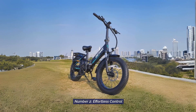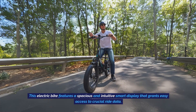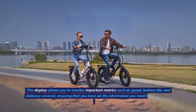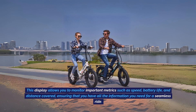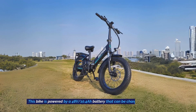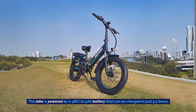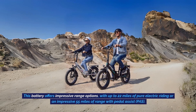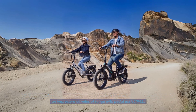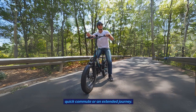2. Effortless Control. Efficiency and convenience define the electric bike's control system. It features a spacious and intuitive smart display that grants easy access to crucial ride data, allowing you to monitor speed, battery life, and distance covered. The bike is powered by a 48-volt, 10.4 amp-hour battery that can be charged in just 5.5 hours, offering up to 22 miles of pure electric riding or an impressive 55 miles with pedal assist — ensuring you can tailor rides to your specific needs.